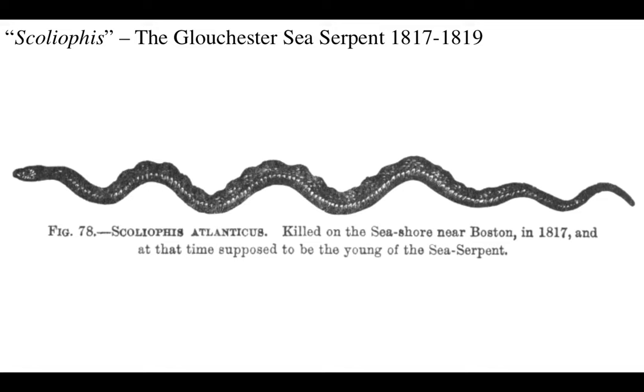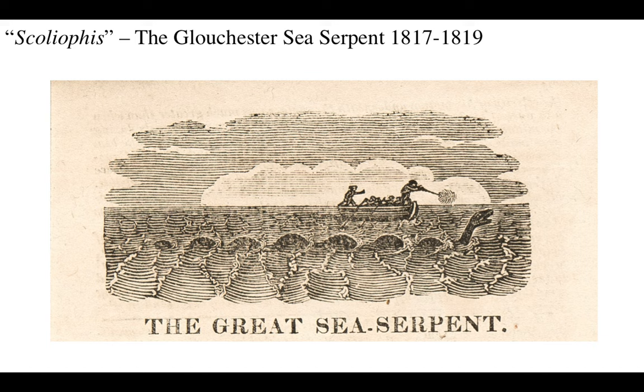Someone described this snake from a strange specimen, but it turned out it was probably a fake - just a regularly occurring snake with a backbone disorder or something. But people really were describing this thing scientifically back in the day. Scoliophis atlanticus, killed on the seashore near Boston in 1870, at that time supposed to be the young of the sea serpent, but then it turned out to be just a regular snake with deformations.